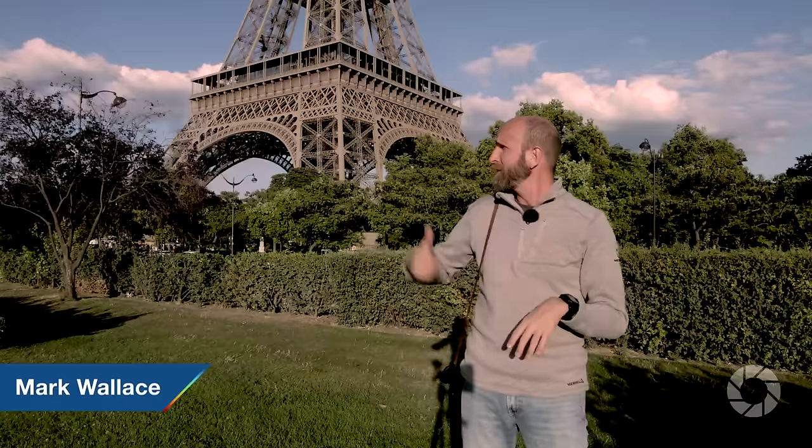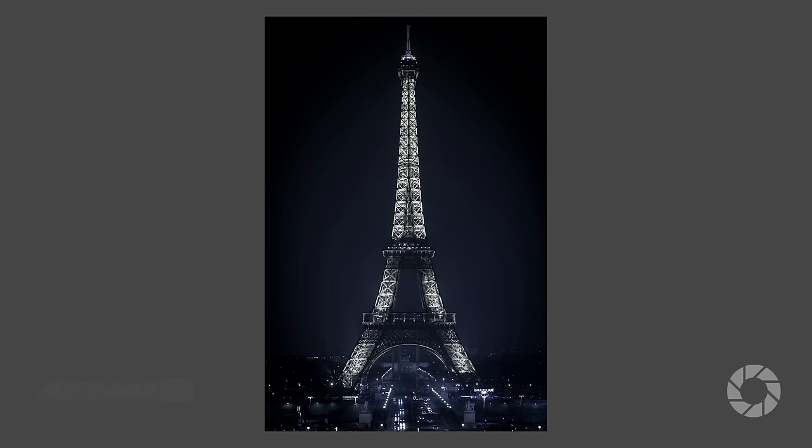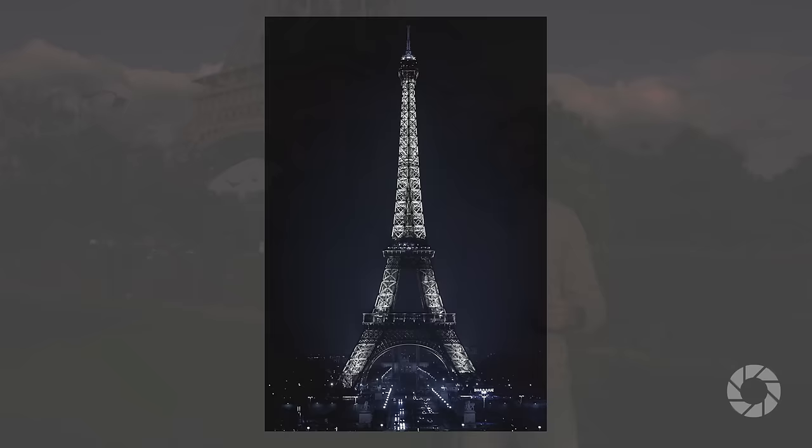I'm here in Paris, France, and as you can see behind me, that is the Eiffel Tower. I was here a couple years ago, and I shot this image of the Eiffel Tower, and I sort of like it. It's the traditional vertical shot of the Eiffel Tower at night, and I shot this actually with my Fuji X-Pro1.